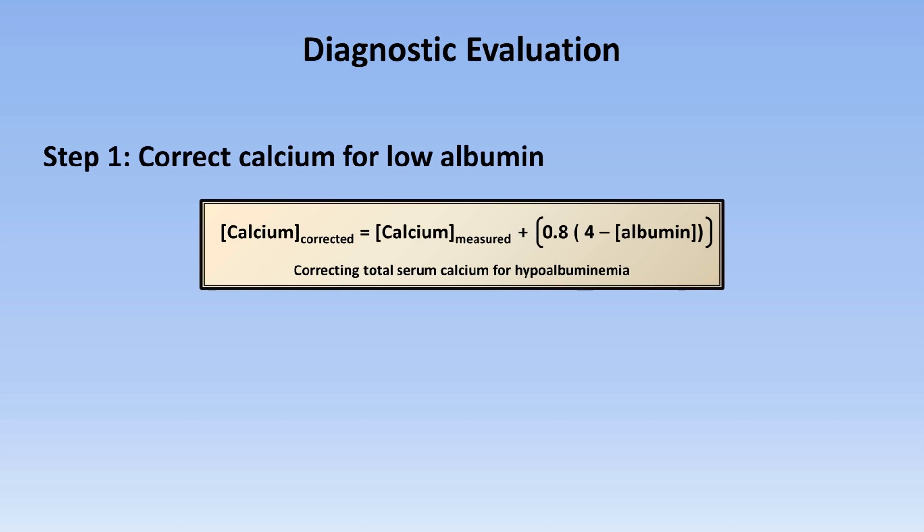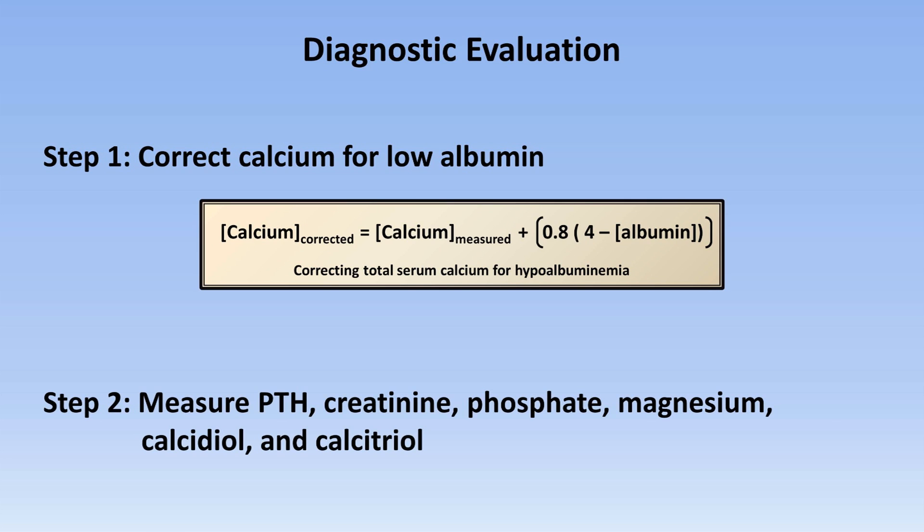So how do we diagnose the etiology of hypocalcemia? As with hypercalcemia, step one is to correct the serum calcium for low albumin. Step two is to measure PTH, creatinine, phosphate, magnesium, calcidiol, and calcitriol.